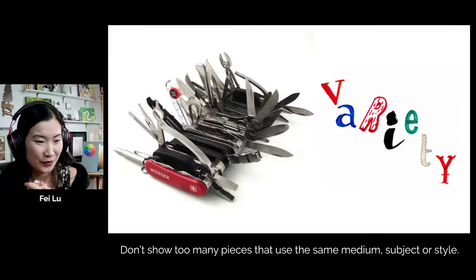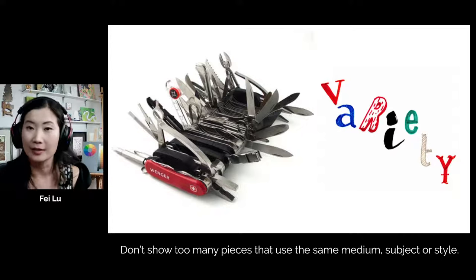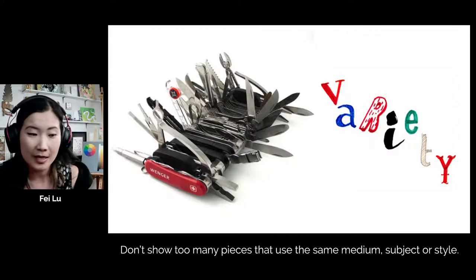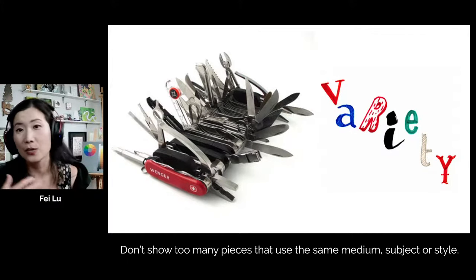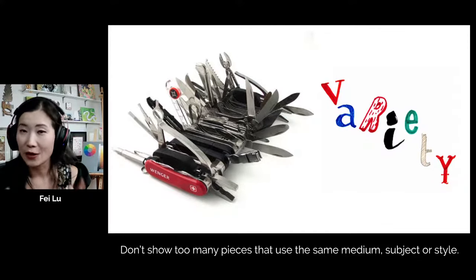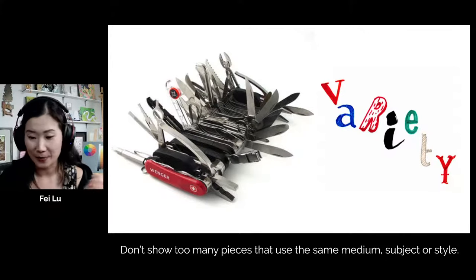Regarding a question about fashion portfolios — all of the portfolio tips I'm sharing can be applied to almost any type of art school because the principles are all the same. Whether it's photography, fashion, or interior design, all principles apply: your work should be conceptual, have variety, and showcase your process. Just because you don't see specific examples doesn't mean you can't apply these tips to any type of creative portfolio.